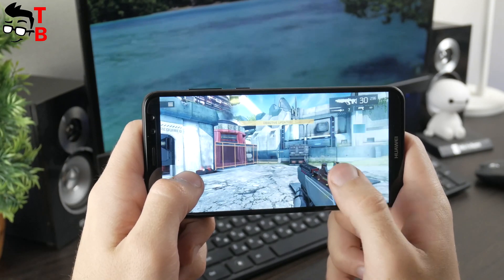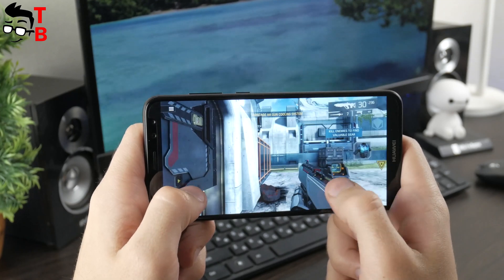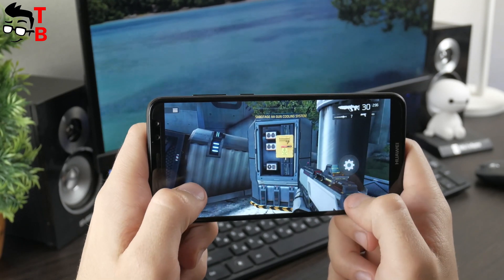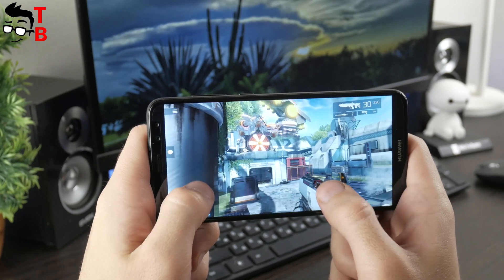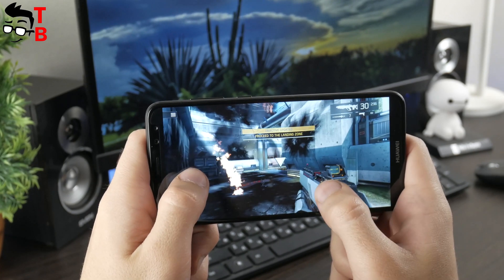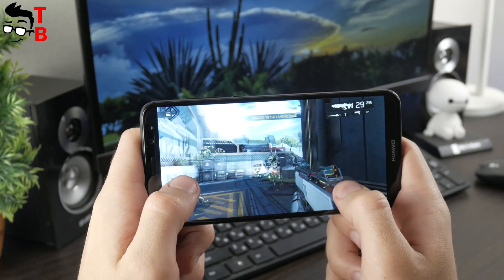Let's continue our performance test with Shadowgun Legends. This is one of my favorite games on Android — I really like its graphics and story. I'm a fan of first-person shooters and space or alien scenes. In general, Huawei Nova 2i runs this game pretty well. However, from time to time, especially when you are shooting, fps drops and you can notice some slowdowns. I don't think it is a big problem, but I must mention it.